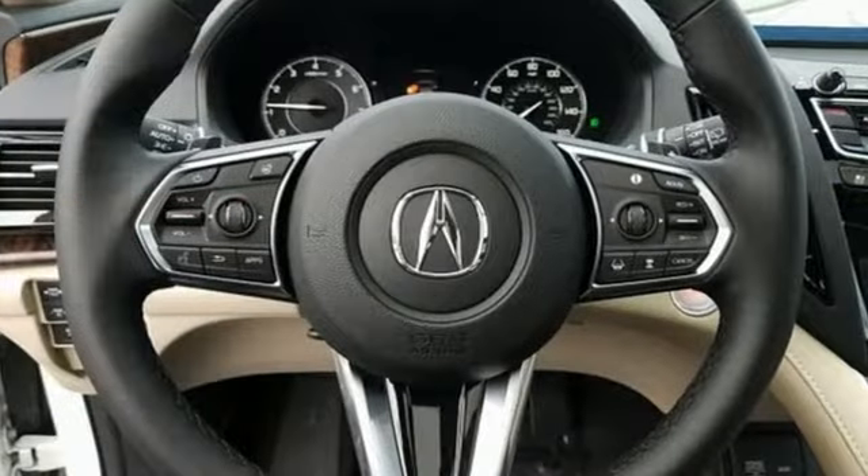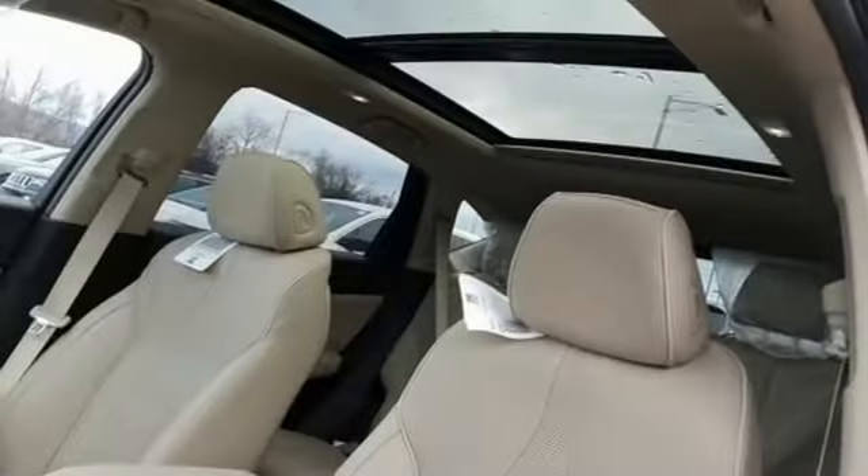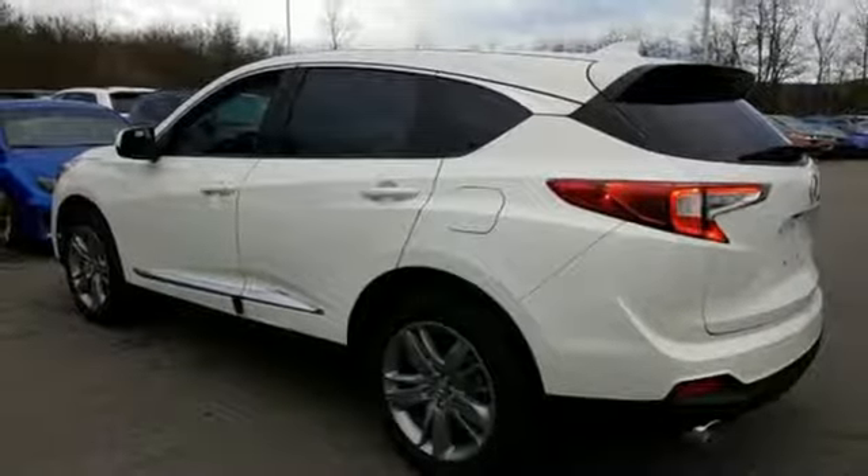It's well equipped with the features you need: Bluetooth streaming audio, power tilt-down heated mirrors, heated and ventilated NAPA leather bucket seats, auto dimming rear view mirror, and doors with push button start proximity key.